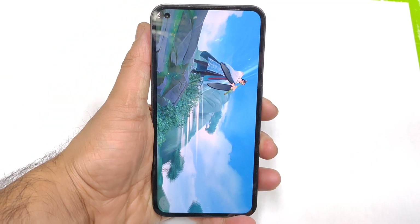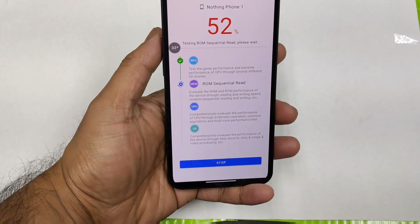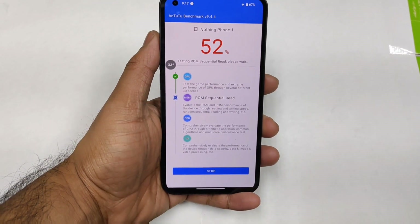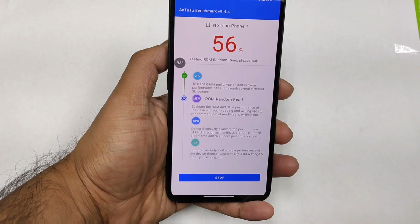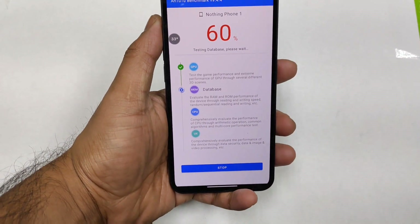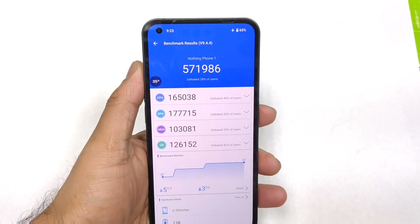I'll be back after some time. Right now, as you can see, we're at 50% of the Antutu benchmark test and the temperature is 33 degrees Celsius. I'll check again shortly to see how high it gets. Usually with the Snapdragon 778G Plus processor, we should see below 40 degrees Celsius.